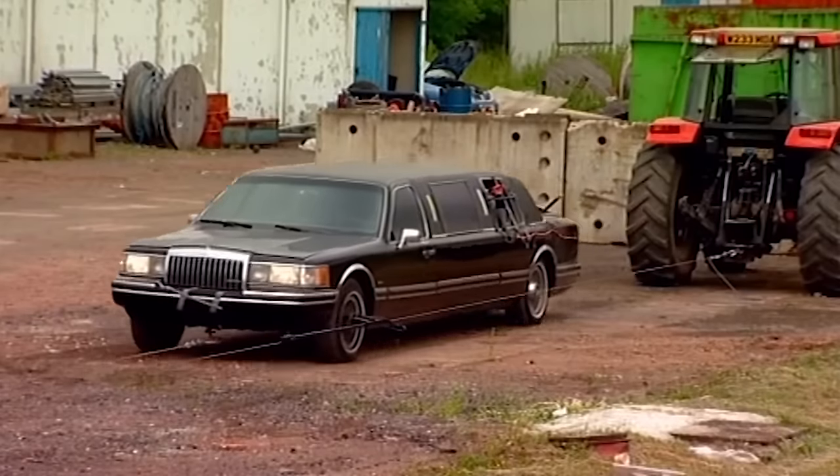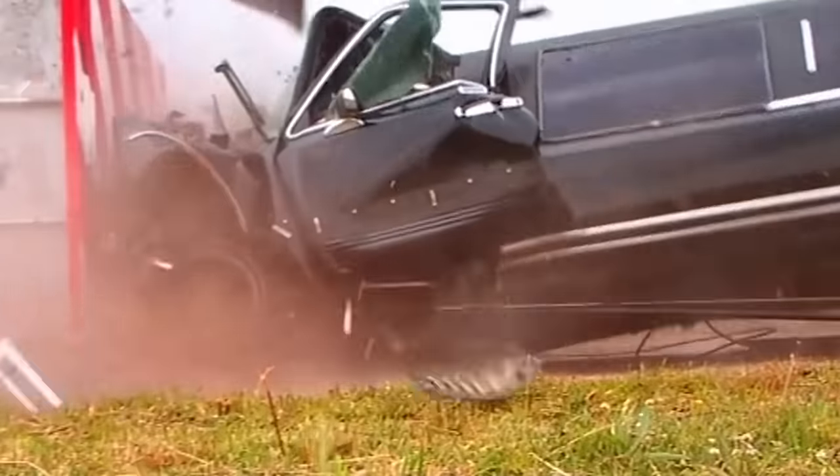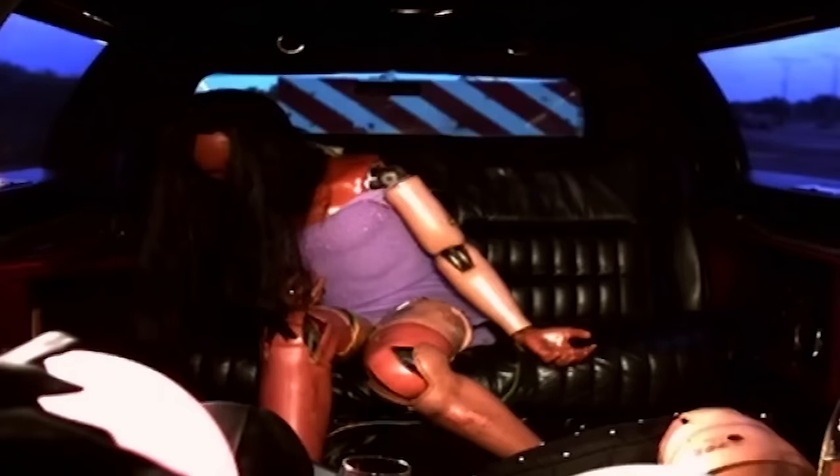All decent limo companies in this country do provide seatbelts and strongly advise you to use them. Having seen this crash, I reckon only an idiot would ignore that advice.